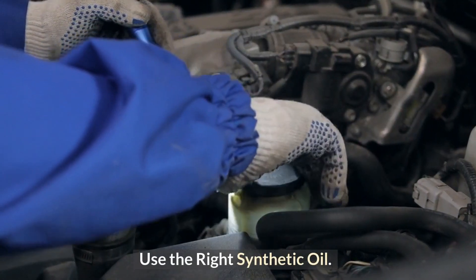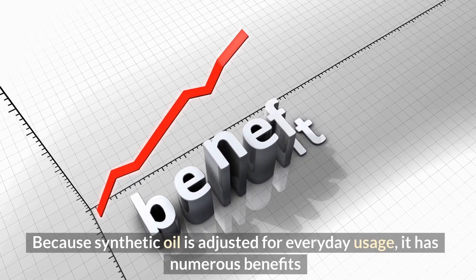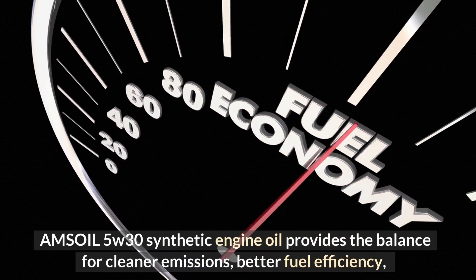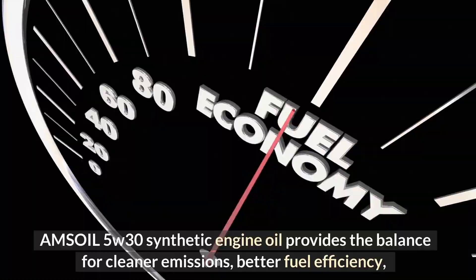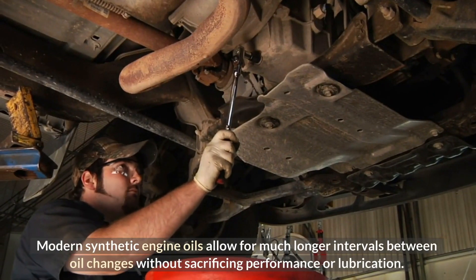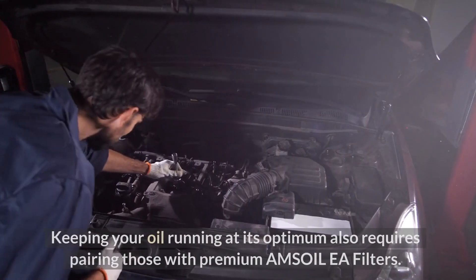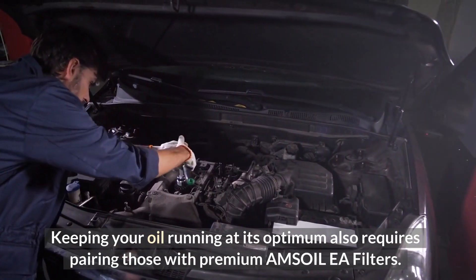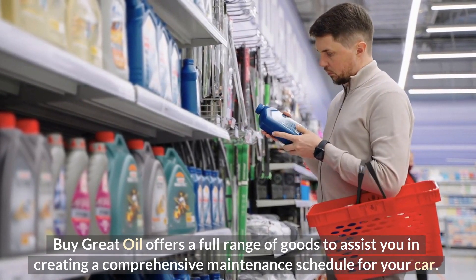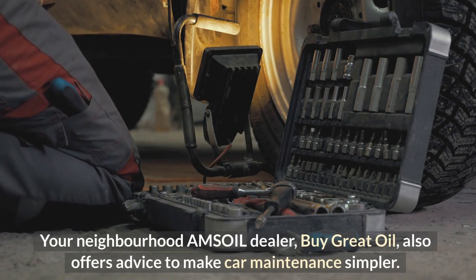Use the right synthetic oil — just use racing oil for racing. Because synthetic oil is adjusted for everyday usage, it has numerous benefits that racing oil does not. Amsoil 5W-30 synthetic engine oil provides the balance for cleaner emissions, better fuel efficiency, and anti-wear protection if your automobile or truck needs a 5W-30 engine oil. Modern synthetic engine oils allow for much longer intervals between oil changes without sacrificing performance or lubrication. Keeping your oil running at its optimum also requires pairing those with premium Amsoil EA filters. Buy Great Oil offers a full range of goods to assist you in creating a comprehensive maintenance schedule for your car, and also offers advice to make car maintenance simpler.